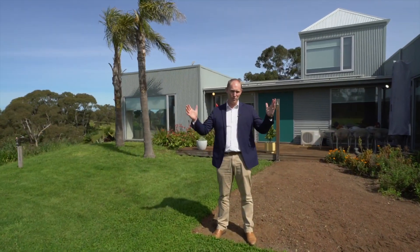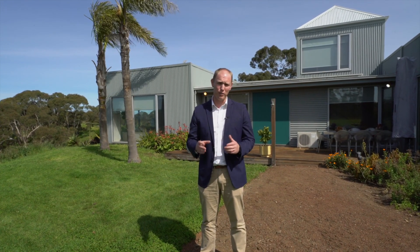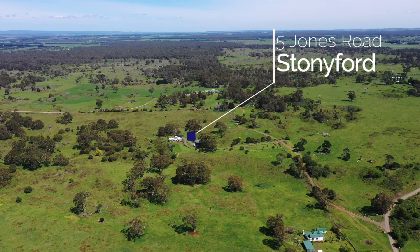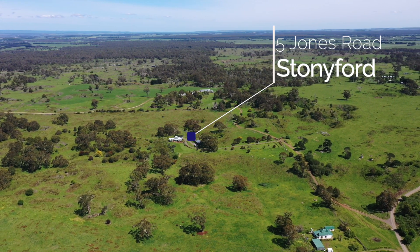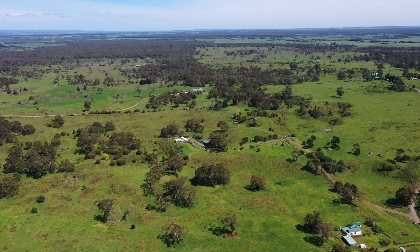What more can I say than wow factor? Hi, it's Jake Theodore and together with the team at Richardson's Real Estate we're privileged to present 5 Jones Road Stonyford to the market. Set on 75 acres of private land with a beautiful three-bedroom architecturally designed home with a great 180-degree view out the front. So come with me and we'll take a look through.